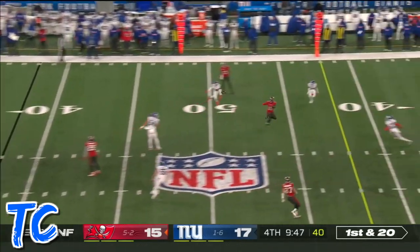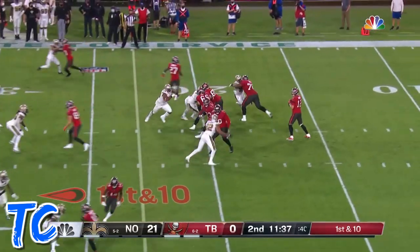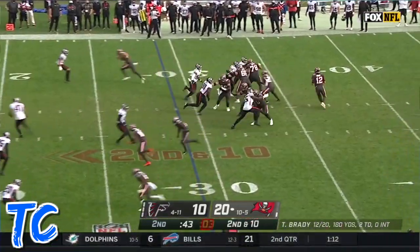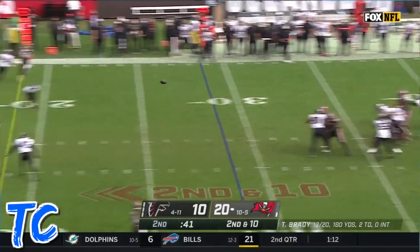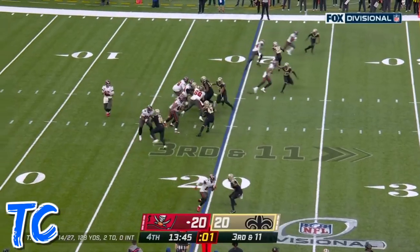First and 20, Brady puts some air underneath it and it is caught. Brady still looking for Tampa's first down, and that pass — Brady protected well — middle of the field, inside the 50. Makes it third and 11.